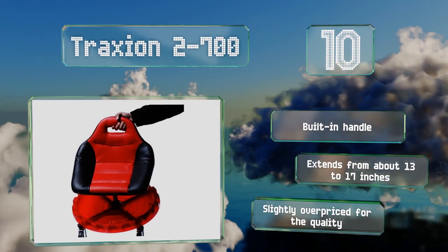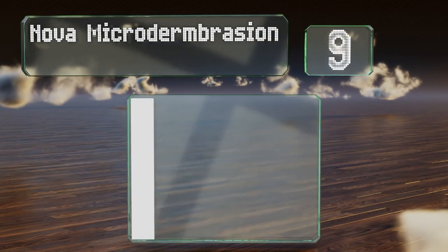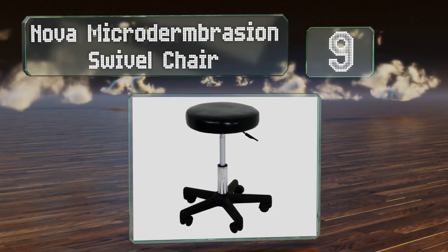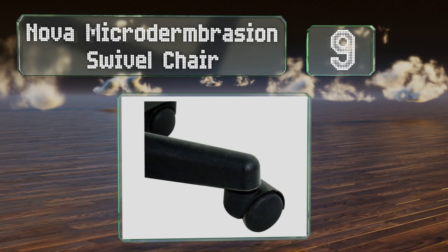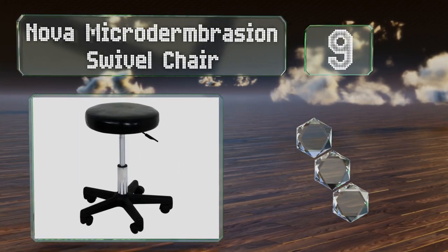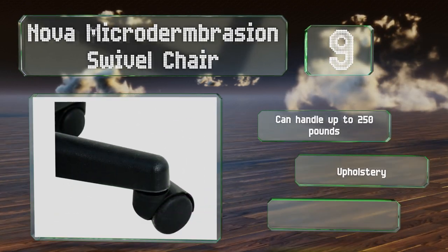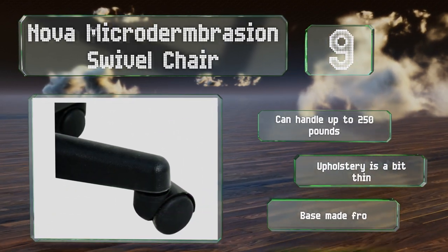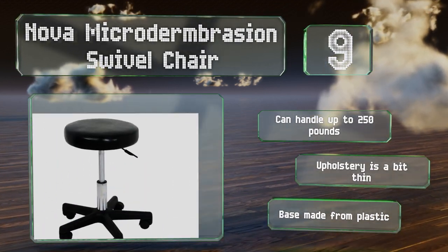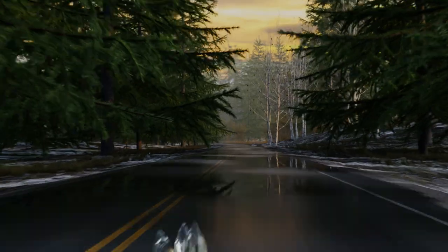However, it is slightly overpriced for the quality. At number nine, the Nova Micro Dermabrasion Swivel Chair is a traditional office model offered at a very affordable price. It may lack the thick cushioning or stability of some more expensive choices, but many will find it to be perfectly adequate for their needs. It can handle up to 250 pounds, but the upholstery is a bit thin and the base is made from plastic.